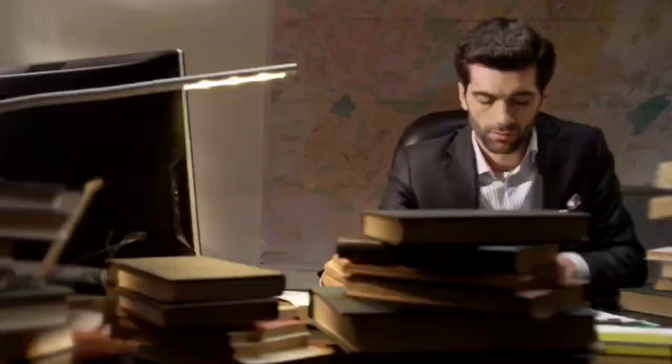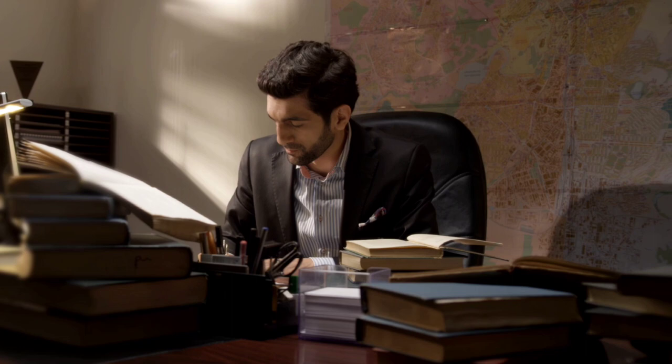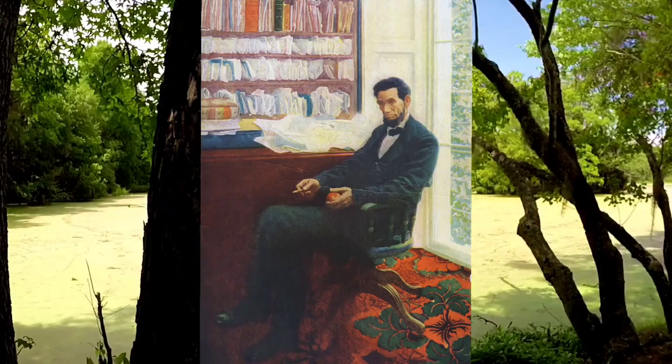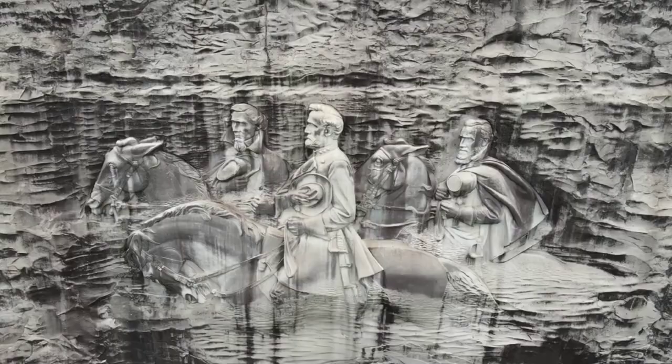At this time, however, the majority of the general population in Arkansas was hoping for a peaceful solution to the slavery issue and did not want to leave the Union. The very next month, on April 12th, when Confederate forces opened fire on Union forces at Fort Sumter in Charleston, South Carolina, President Lincoln called for troops to put a stop to the rebellion, which included 780 men from Arkansas.